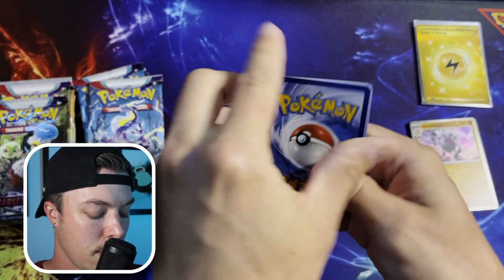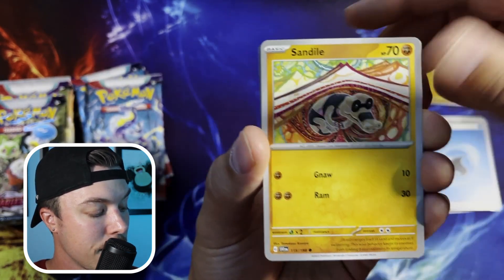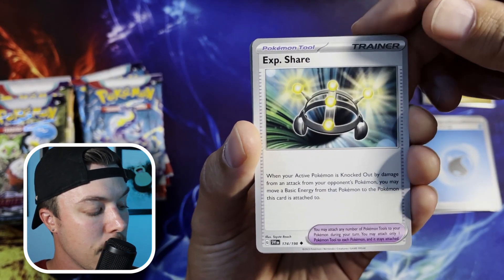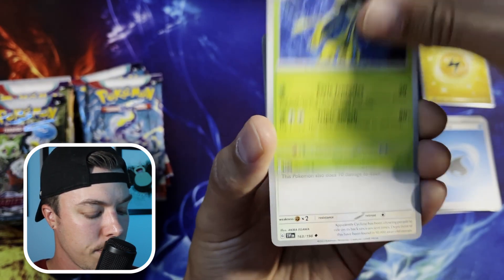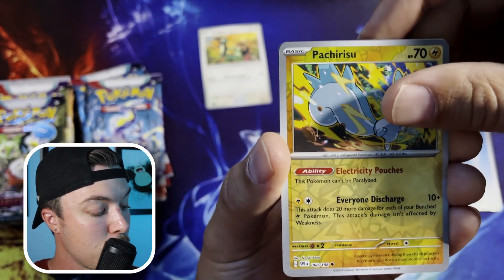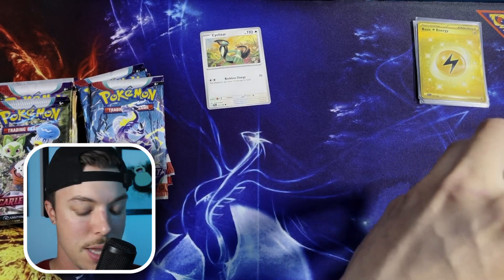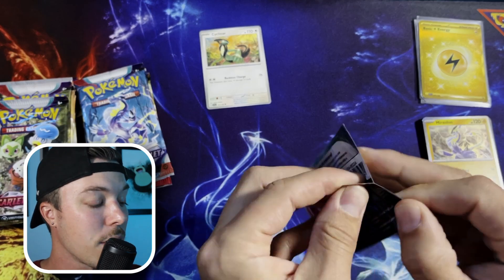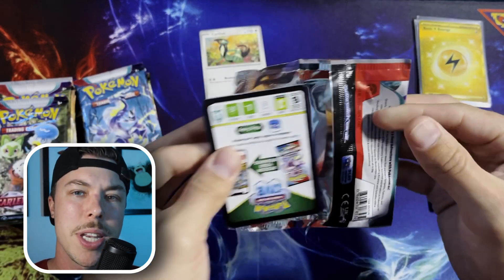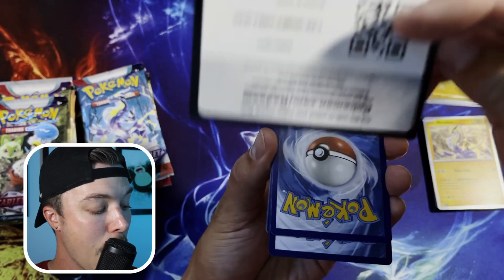Going through pack one: water energy, Bruxish, Cacnea, Sandile, Mareep, Exp Share, Toad Skrull — I need this card, putting that to the side. Pachirisu and Miridon. It's funny going through these cards — the base cards, the energy, the trainers all seem to blur together; it's hard to keep track of everything you need. I use Poke Collector, but comment below — what do you guys use, a website or an app to keep track of your Pokemon collection? I'd be curious to know.